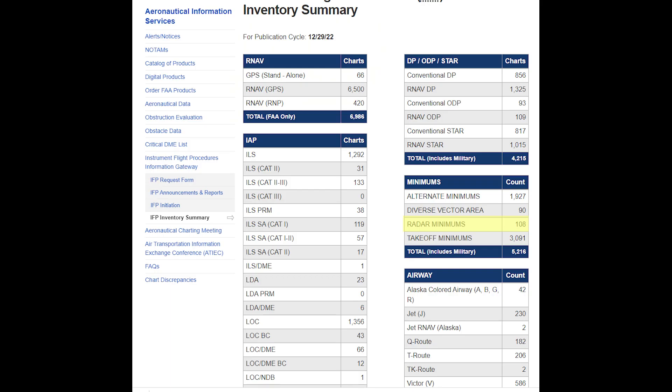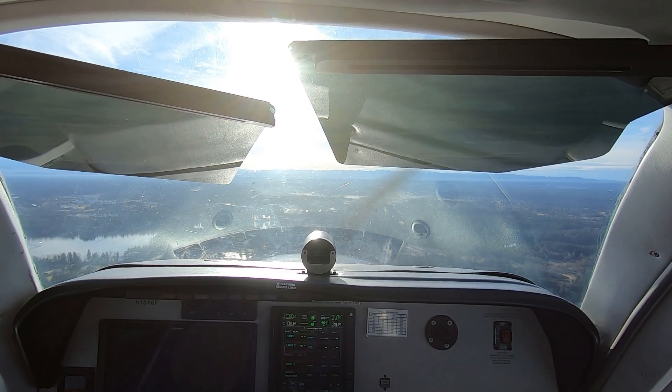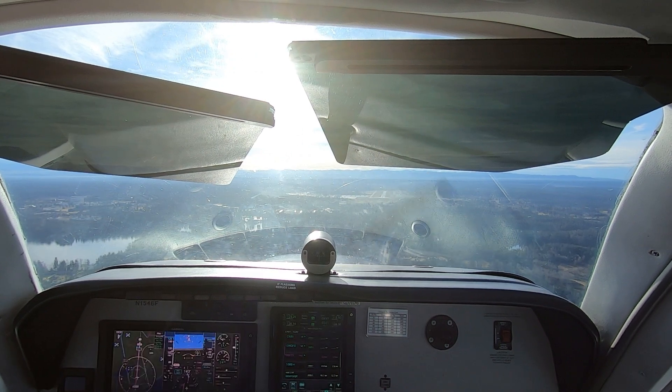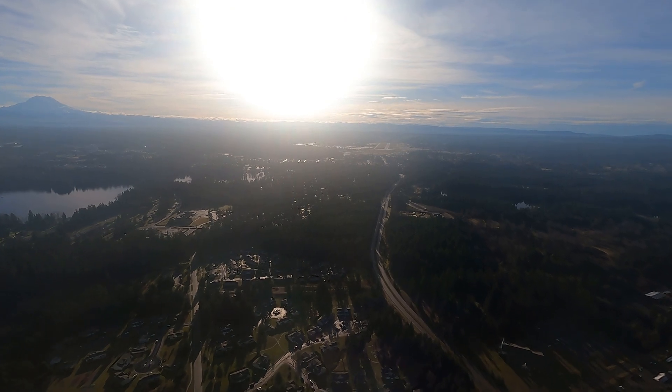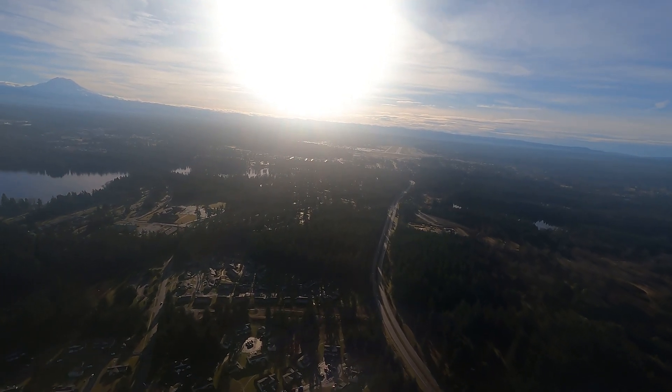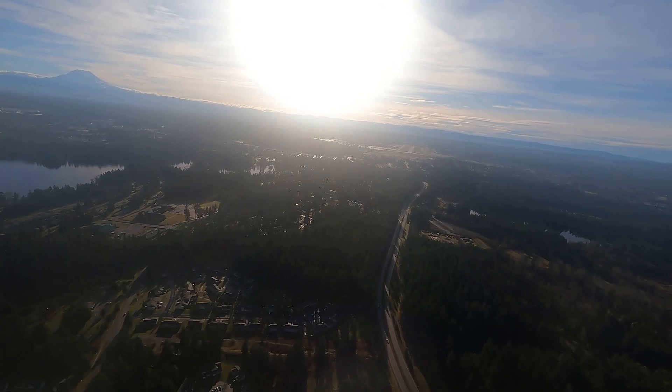In the U.S., only about 100 approaches with radar minimums remain in the system. Most of these procedures are at military bases, and the armed forces still use PAR in daily operations. Some military facilities allow civilian aircraft to fly practice PAR approaches. The controllers need to practice guiding aircraft in, and they're usually happy to provide the service — you just can't touch down on the runway at the end of the approach.